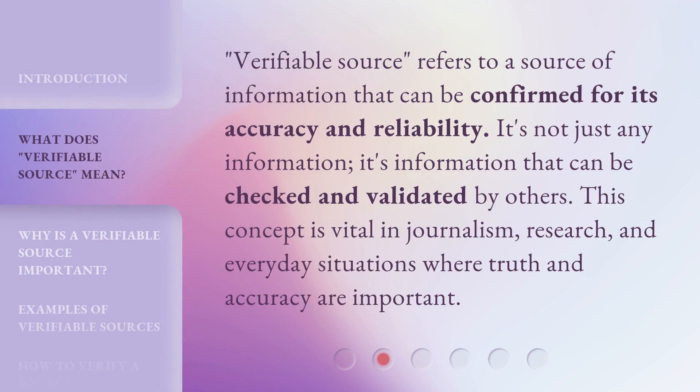Verifiable Source refers to a source of information that can be confirmed for its accuracy and reliability. It's not just any information — it's information that can be checked and validated by others. This concept is vital in journalism, research, and everyday situations where truth and accuracy are important.